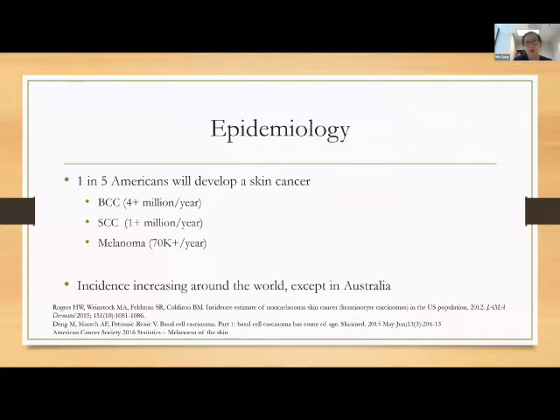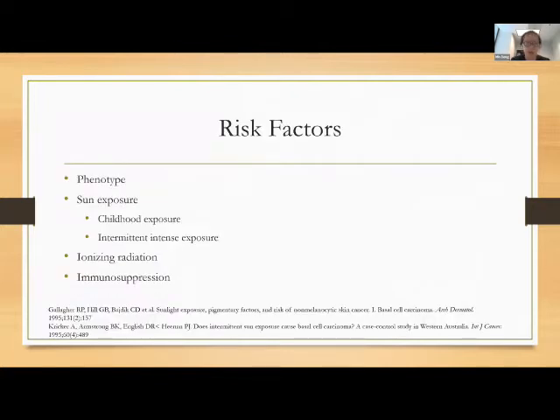Estimates have been as high as 4 million cases per year in the US, and the incidence is increasing around the world in Asian countries, Latin American countries, as well as countries where patients have paler skin. The only country that has not continued to see an increase is Australia. Common risk factors include pale skin, blue eyes, and history of sun exposure — particularly childhood exposure and intermittent intense exposure. Patients who live in cold climates and go to the beach every summer are at highest risk.